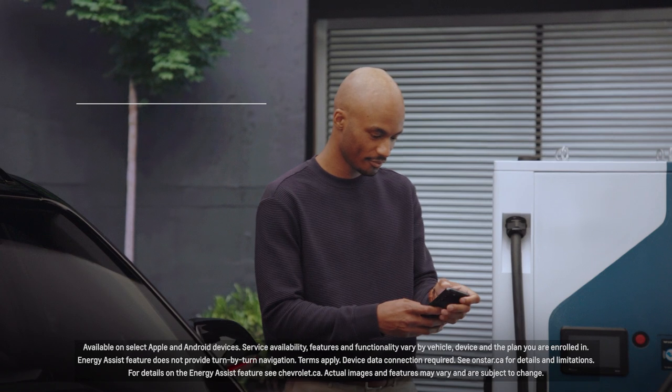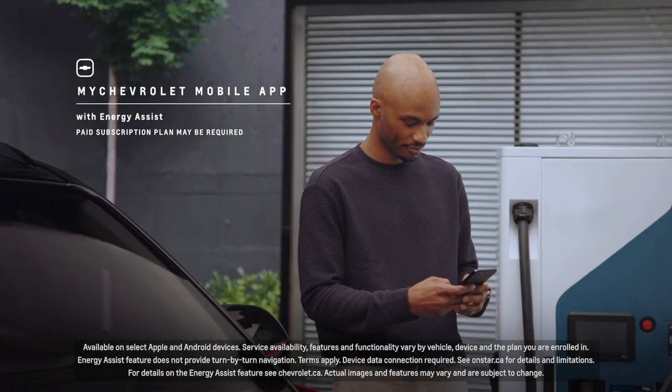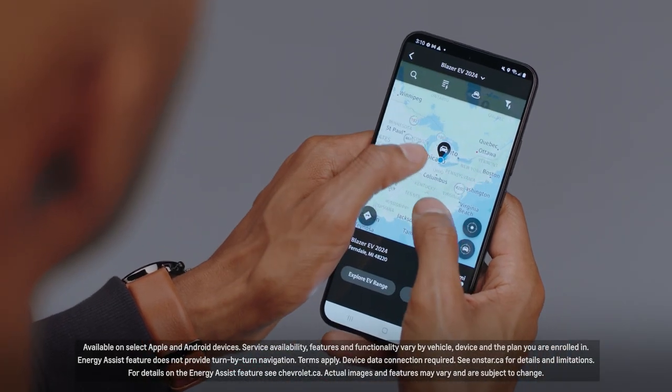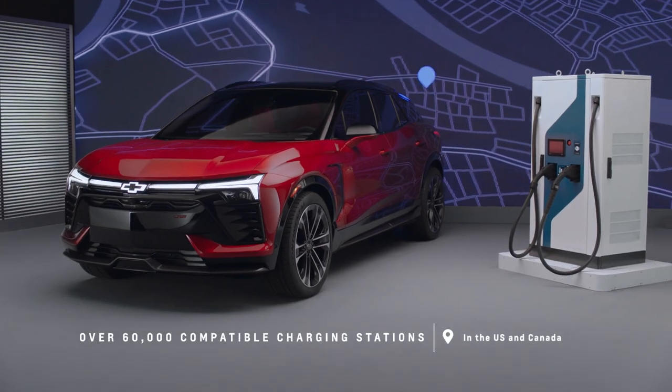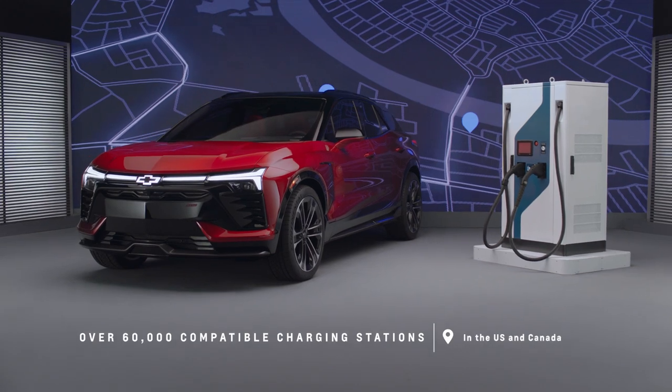If you need to recharge when you're not home, you can actually use your mobile app using the energy assist feature to locate these stations, and it'll even tell you how long you have to stay there to charge. The app allows you to access compatible charging stations in the U.S. and Canada.